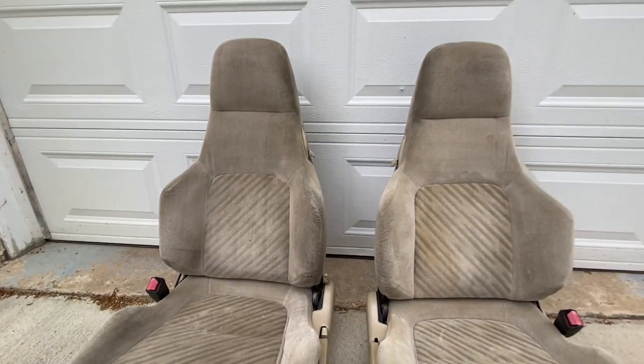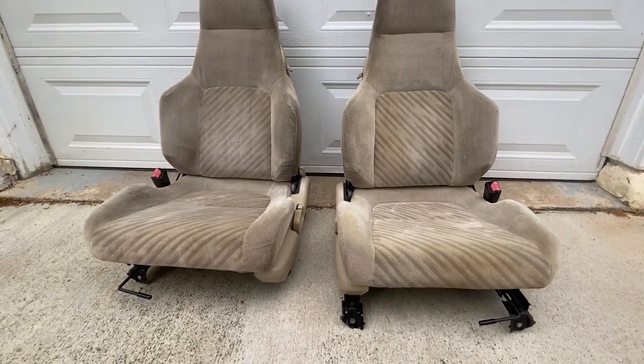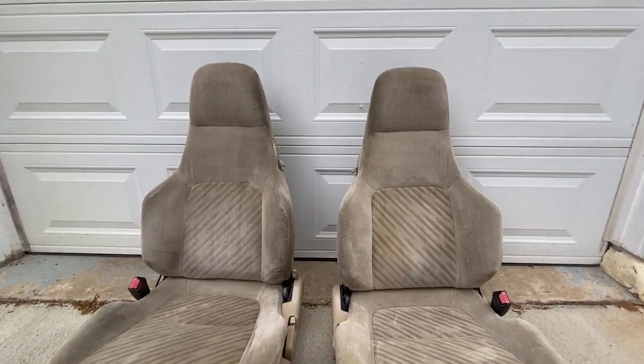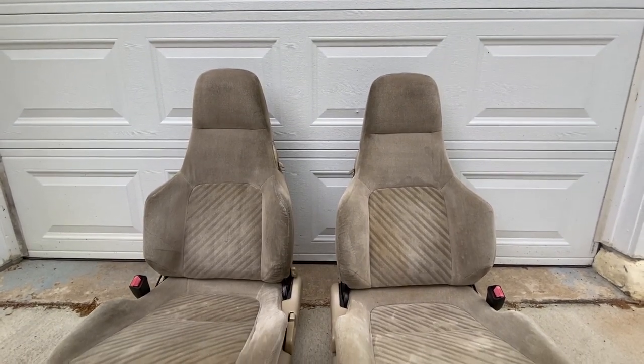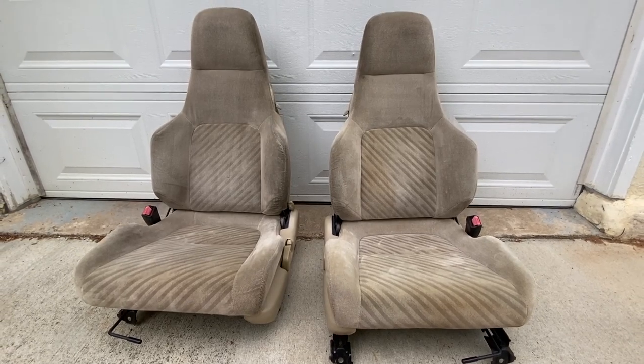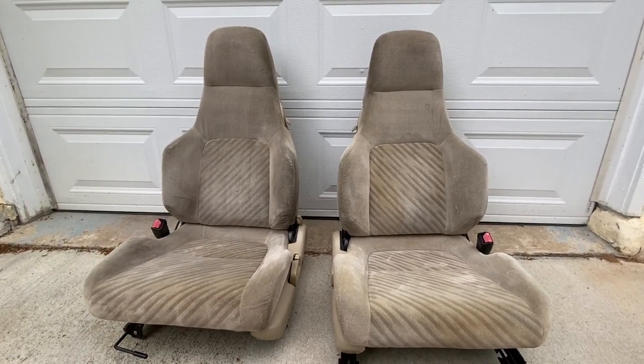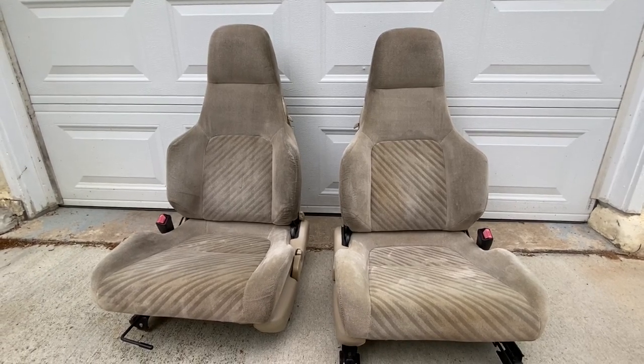I went ahead and listed these seats for sale and some guy was so serious he's driving six hours round trip to pick them up. Made a pretty good profit - I knew they were special once I saw them in the yard. I'm not sure when I can install them in Project CB9 anyway, and CB9 has some phenomenal seats already. We'll put the money away for something special on CB9 - whether it's window tint, a four-wheel alignment, whatever it is.